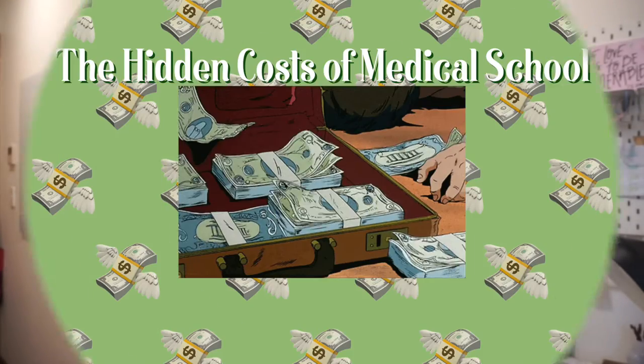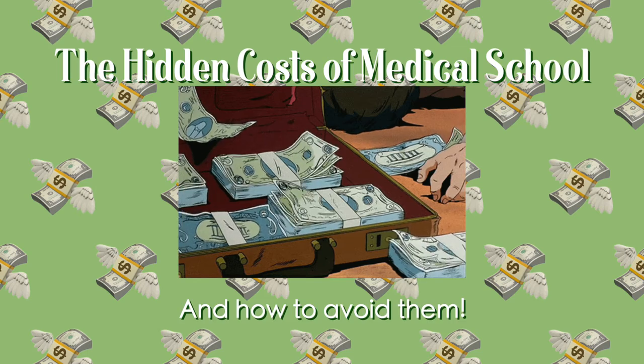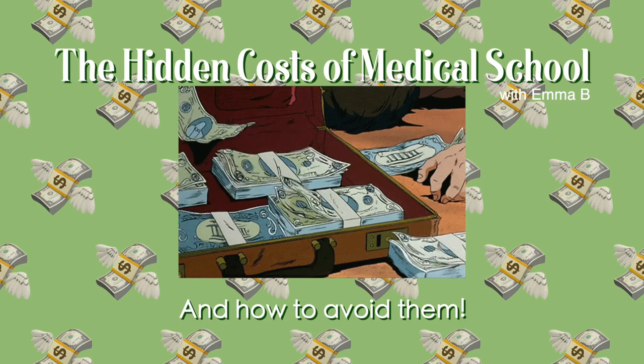Hi everyone, my name's Emma and I'm a third year medical student studying in Sydney, Australia. Today I wanted to talk about all of the costs of med school — not tuition, because that can get really expensive and I've talked about that before, but all of the extra costs that no one seems to talk about. Unless you know someone that's gone through med school or you watch a video like this, you may be completely caught off guard. At least I know I was.